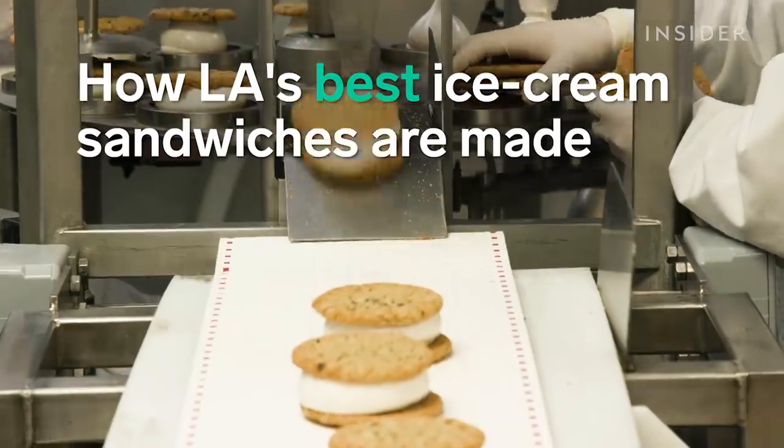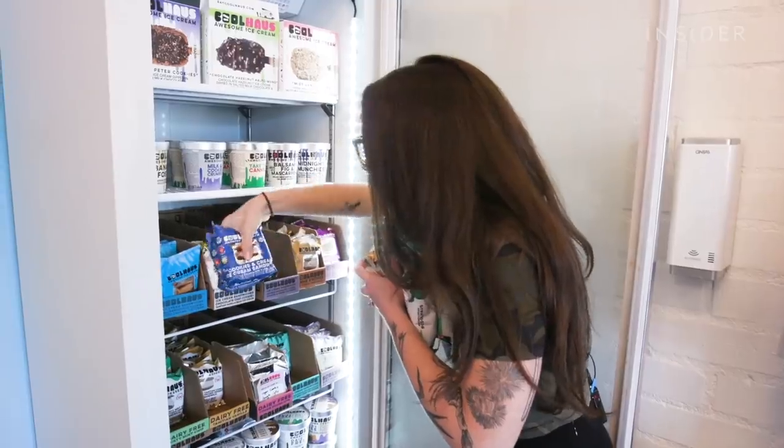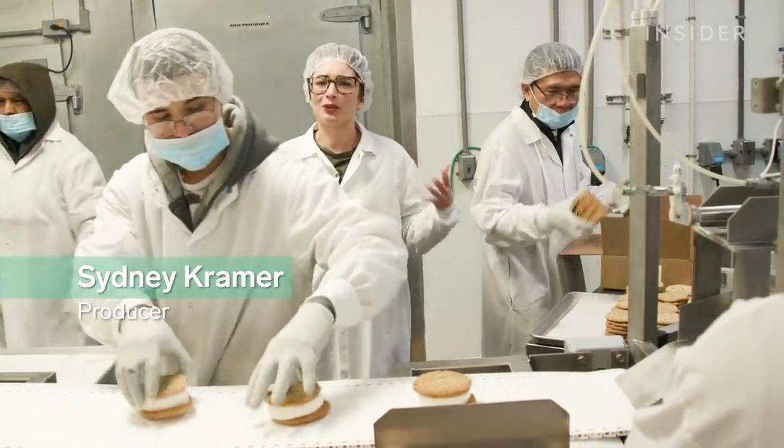Here's how LA's best ice cream sandwiches are made. It smells good in here — eating some fresh ice cream and fresh chocolate chip cookies.